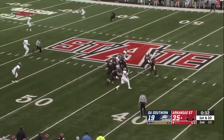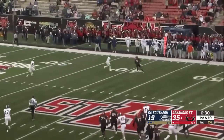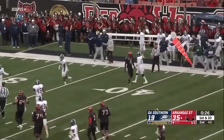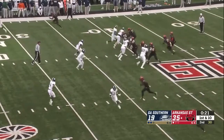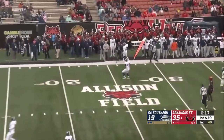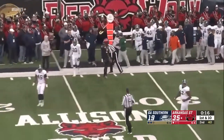Thirty-four seconds remaining. Hatcher throws it over to the far side, and that's Adams. He's got another first down inside the 40 — one timeout remaining for Arkansas State. Hatcher over there to Adams, and he steps right out of bounds.